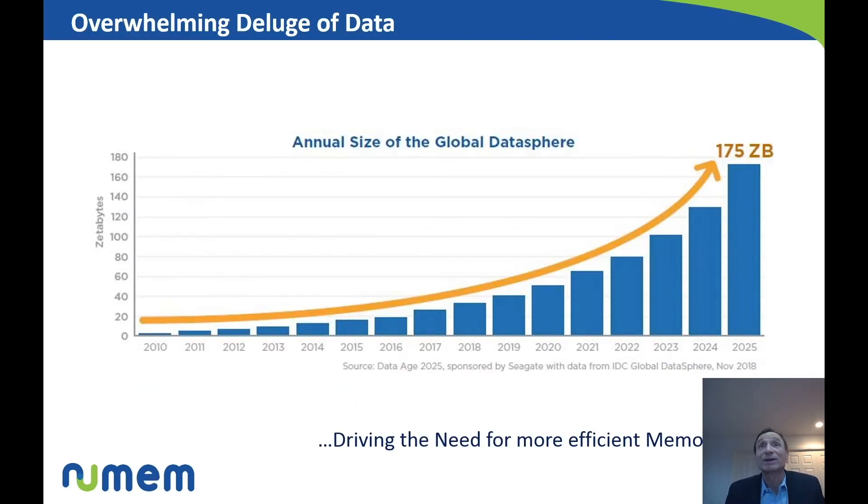As we know, there is and continues to be an acceleration of data — data being captured, data being transmitted — forecast to be 175 zettabytes by 2025. Those are numbers that even us memory experts cannot grasp, they're so large. To give an idea, a zettabyte is the entire Library of Congress 70 million times. So 175 zettabytes represents no less than 12 million 500 times the entire Library of Congress.